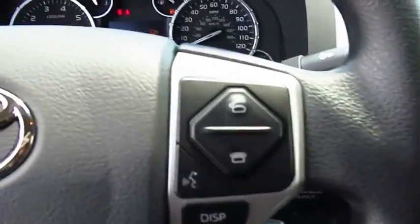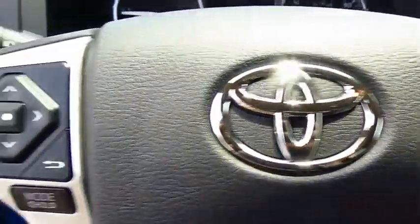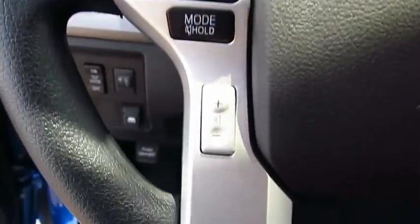Here are some of this vehicle's great options: four-wheel drive, traction control, and anti-lock braking system.